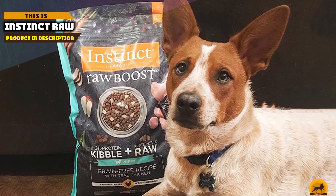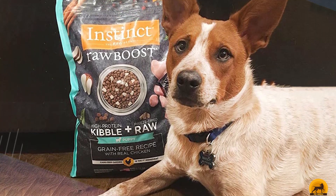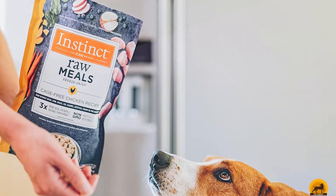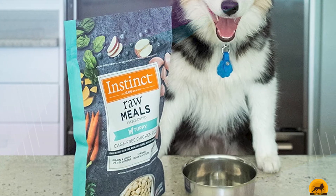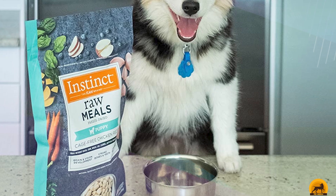Finally, the number 10 position is dominated by Instinct Raw Boost. This low-fat weight-management dog food is grain-free and contains lean chicken as its primary source of protein. Large breeds like Golden Retrievers have a higher risk for obesity. Featuring lean chicken and 25% less fat, this healthy weight formula is an excellent option to keep your golden fit.